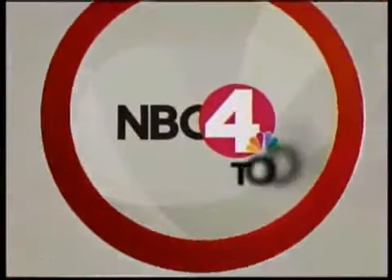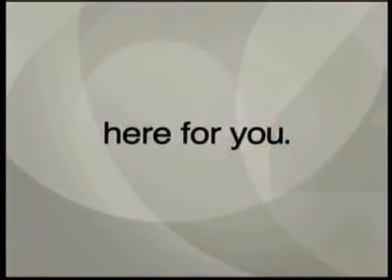Live from NBC4 Columbus, this is NBC4 Today, here for you.